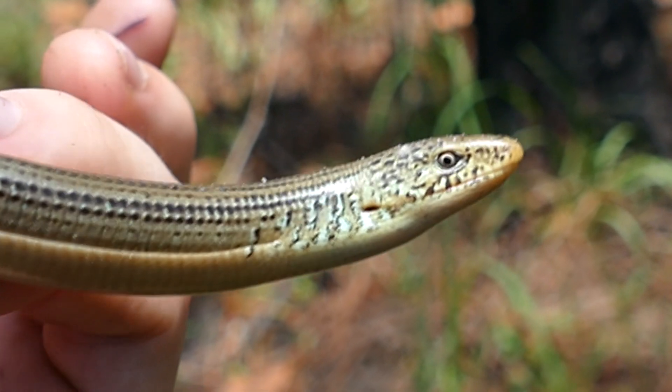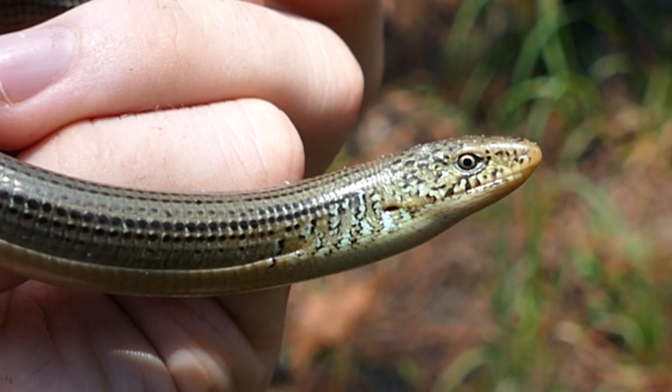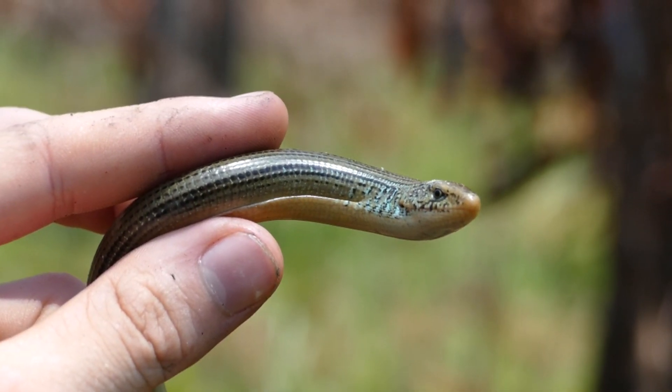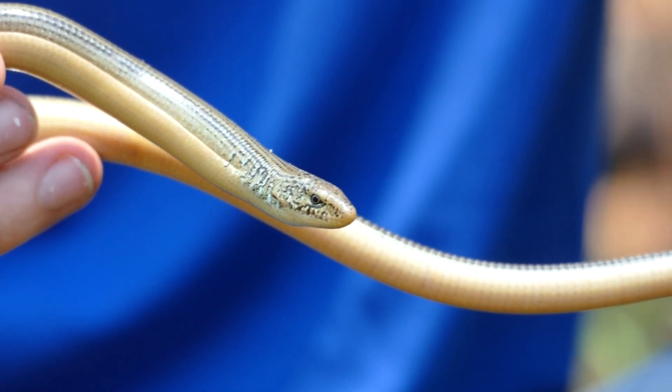Them dropping their tail is a natural defense. And anybody who's caught more than one glass lizard before has actually broken their tail off. I've had two drop their tails before, and it's a bummer. That's not something you want to have happen, but it's just what happens. I'm really glad this one hasn't broken its tail off, as you can see.